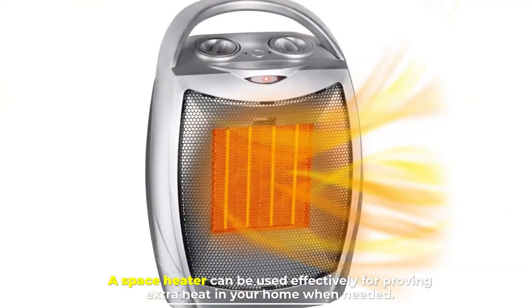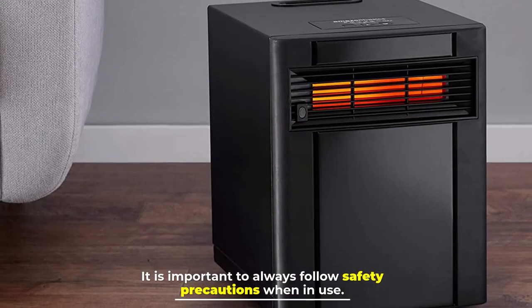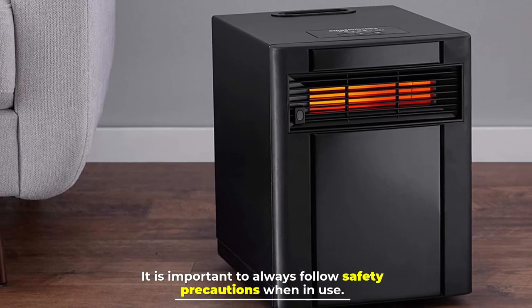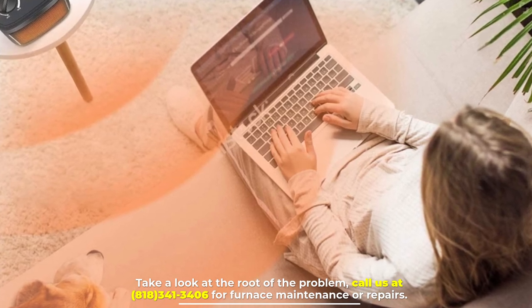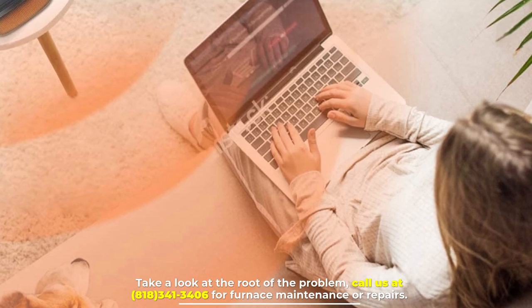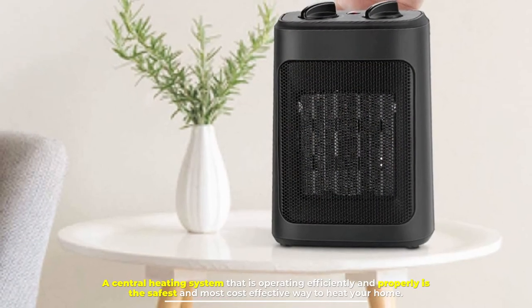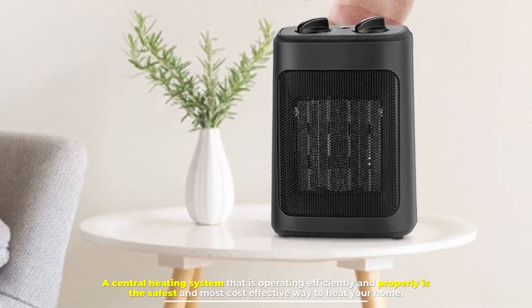A short circuit, a malfunctioning system, or a unit simply getting knocked over can lead to a fire. A space heater can be used effectively for providing extra heat in your home when needed, but it is important to always follow safety precautions when in use. Take a look at the root of the problem. Call us at 818-341-3406 for furnace maintenance or repairs. A central heating system that is operating efficiently and properly is the safest and most cost-effective way to heat your home.